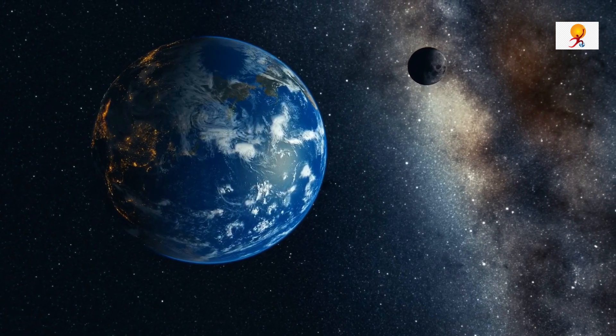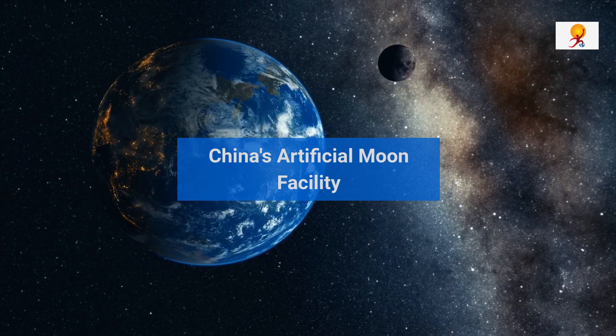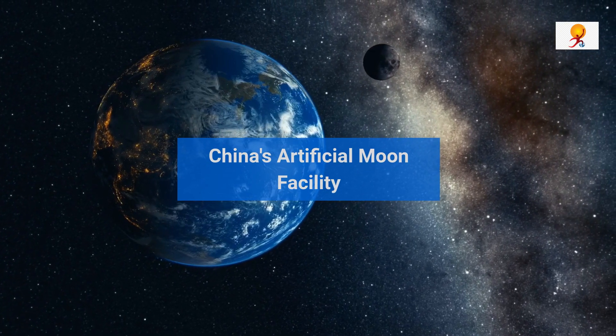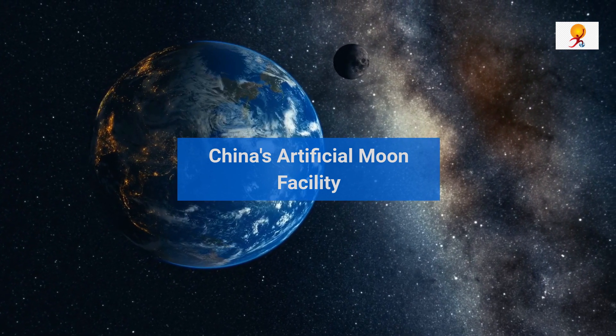Hello everyone, welcome to GK Today. China's space program has been growing by leaps and bounds, with 2021 as one of the most successful years for Beijing in the 21st century.